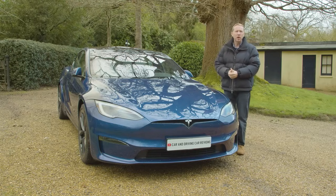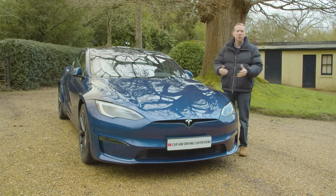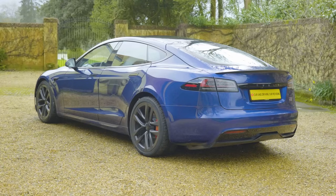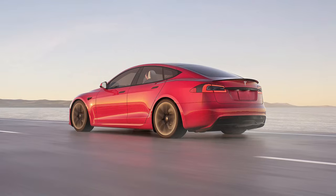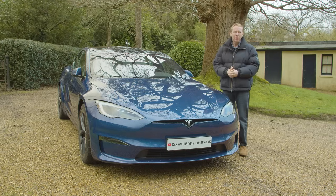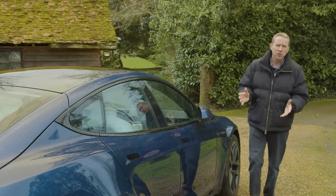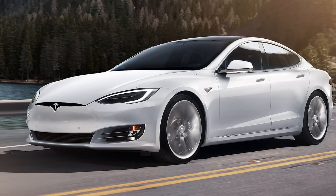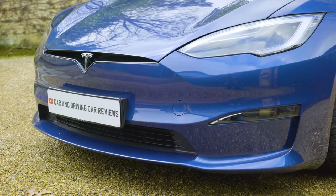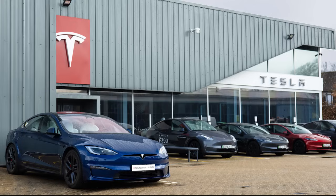You'd think that after well over 10 years on sale it'd be time for a completely new design to face a flood of fresh rivals. Instead what we got in 2023 was this heavily revised version of the original. This wasn't the first Model S update — the earlier one happened in 2016 when the car lost its fake grille — but it's by far the most significant change yet, after a decade on sale and with several hundred thousand examples pounding global roads.